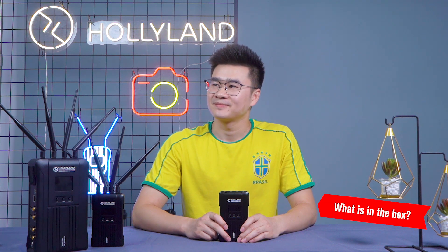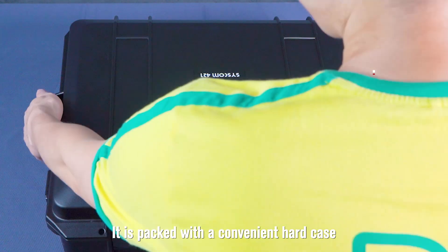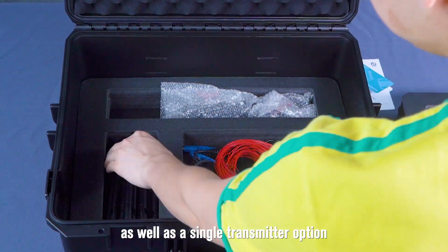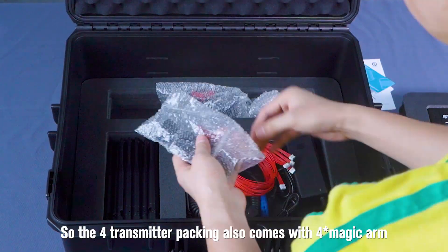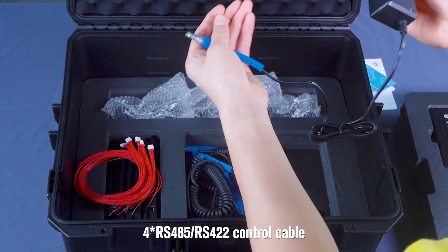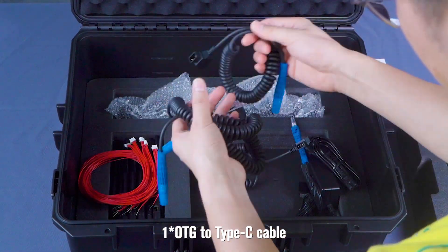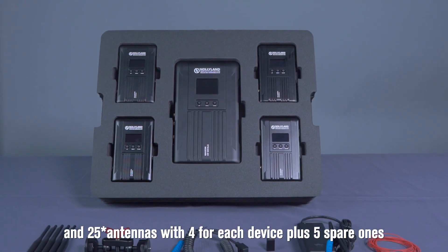Now let's take a quick look at what's in the packing case. It is packed with a convenient hard case, one receiver, and four transmitters in our current case. We also offer a one receiver and two transmitters packing option, as well as a single transmitter option. The four-transmitter packing also comes with four magic arms, four two-pin Lemo to Type-C power cables, four RS485 or RS422 control cables, one DC power adapter, one OTG to Type-C cable, and 25 antennas — four for each device plus five spare ones.